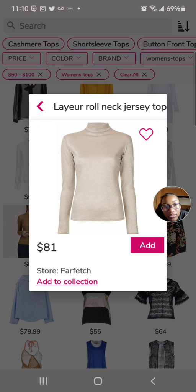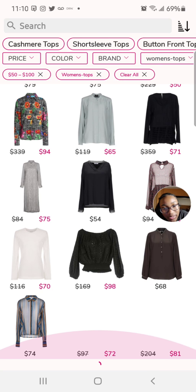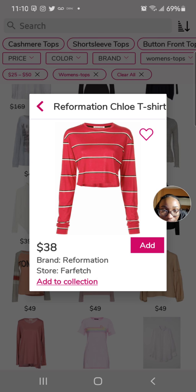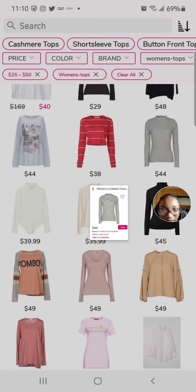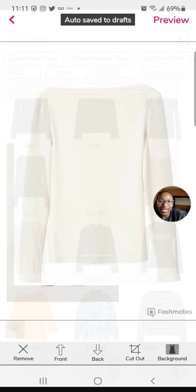This turtleneck top is kind of nice but it is 81 dollars — I think that's too much for a top. I did set 50 to 100 though, so maybe I should decrease the range to 25 to 50. I can't see the full title name but I'll favorite it — it is $29.99, so I'm going to add it.